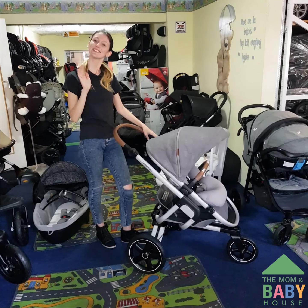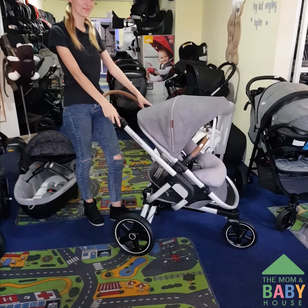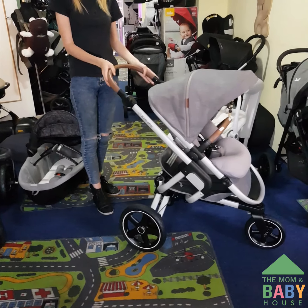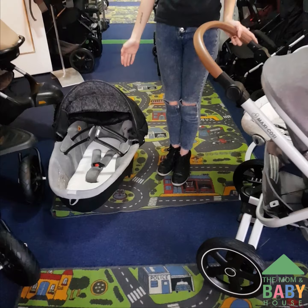Hi everyone, I'm here with Abby at the mom-baby house. Today she's going to be telling you a bit more about our Maxi Cozy Nova 3 stroller — this beautiful one in front of us — and also the Baby Comfort carry cot behind Abby, and how these two are compatible and why they are awesome options to consider.